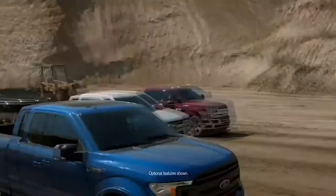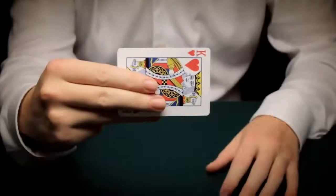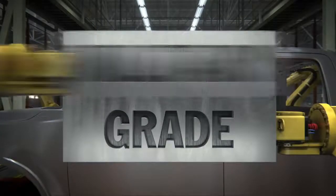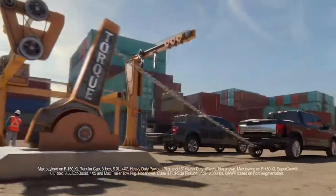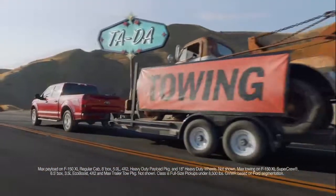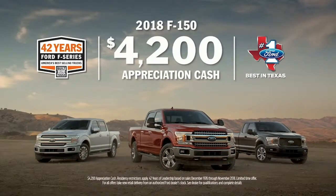Ford F-Series, America's best-selling trucks again for 42 straight years. Is it magic? Nope, it's built with a high-strength military-grade aluminum alloy body, best-in-class torque, payload and towing. The competition is following the big dog again. Come in and celebrate 42 years of leadership and get an F-150 with $4,200 appreciation cash, only at your best-in-Texas Ford dealer.